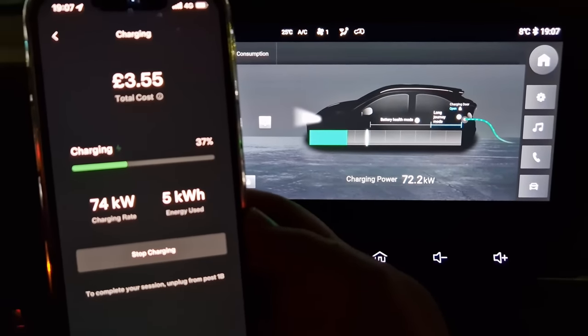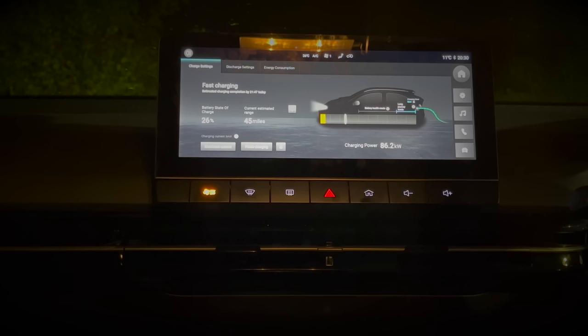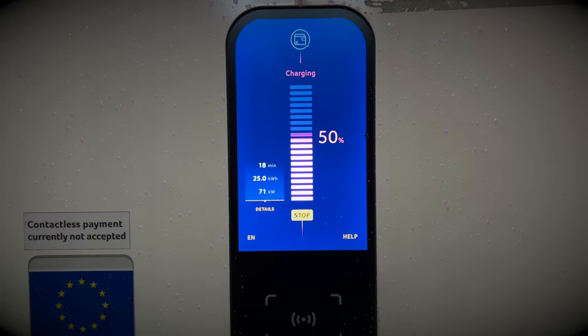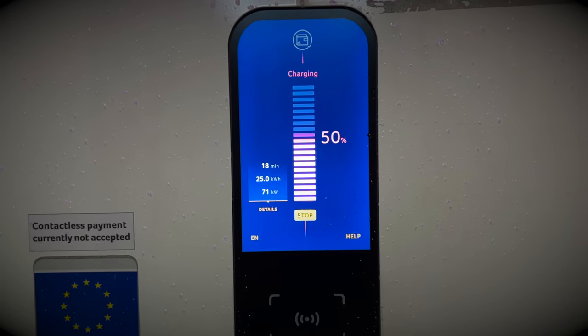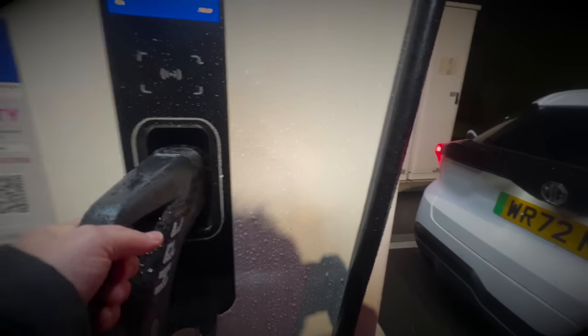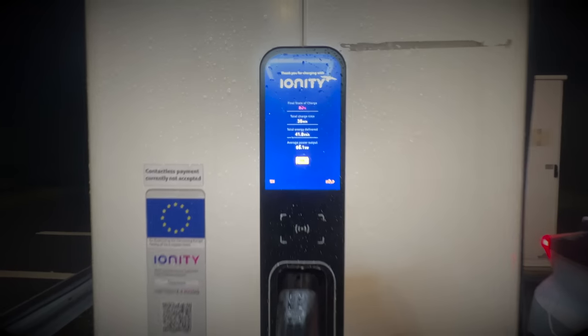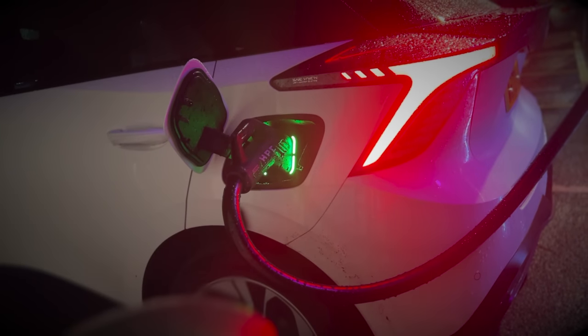Regardless of whether anyone needs those peak speeds, it's crucial that MG and dealerships are transparent with consumers — they should clearly state whether the LFP battery pack achieves a certain speed and under what conditions. I'm hopeful there is software controlling this and that an update will eventually unlock the advertised charging speeds.